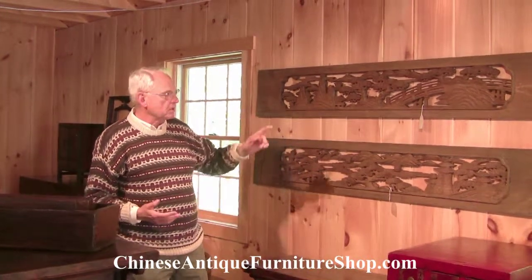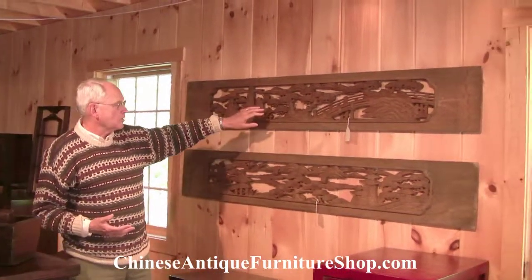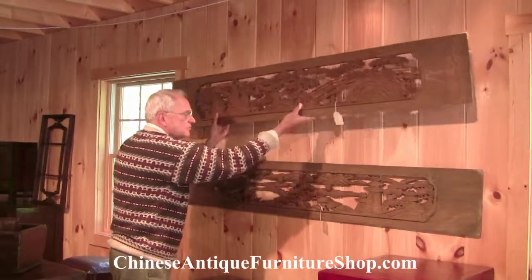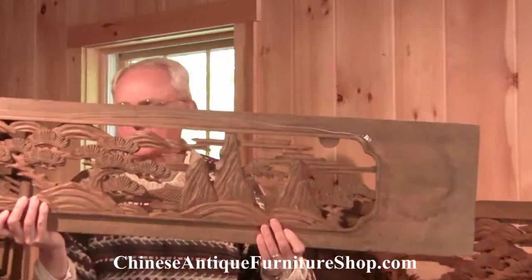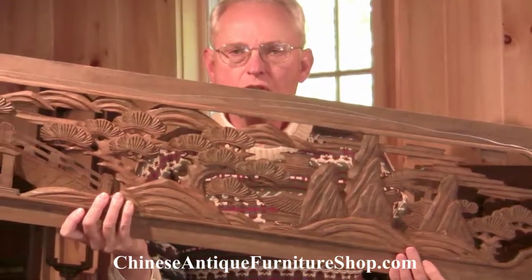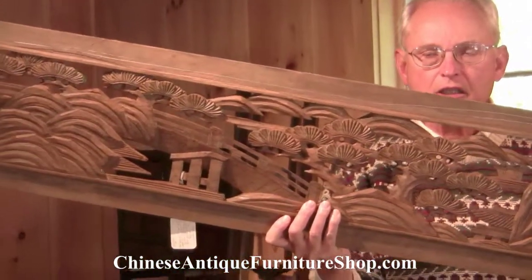The first type of fragment that I want to talk about is what I call the pierced carving fragment. I'll take this down from the wall so that you can see that you literally can see through this. Because of its fragility, this is one of the most unusual kinds to find in a relatively good condition.